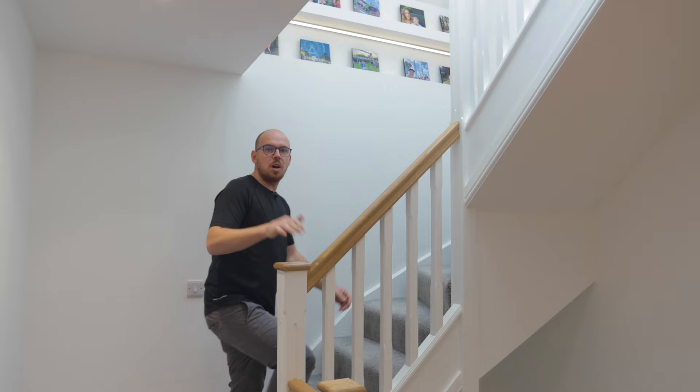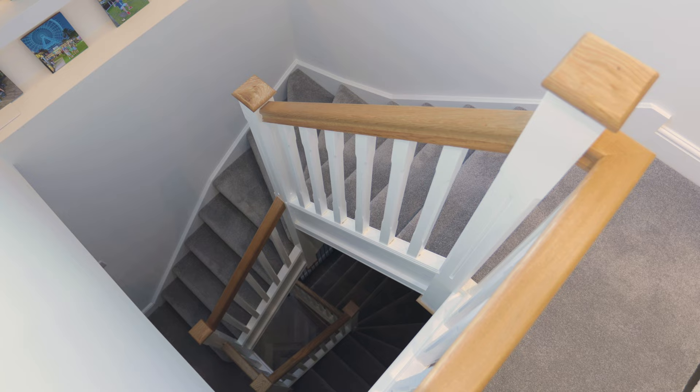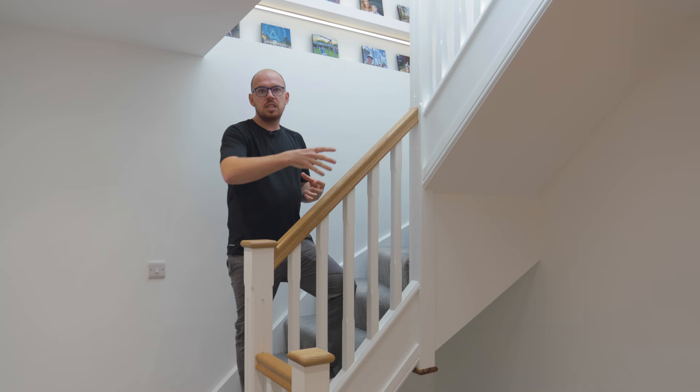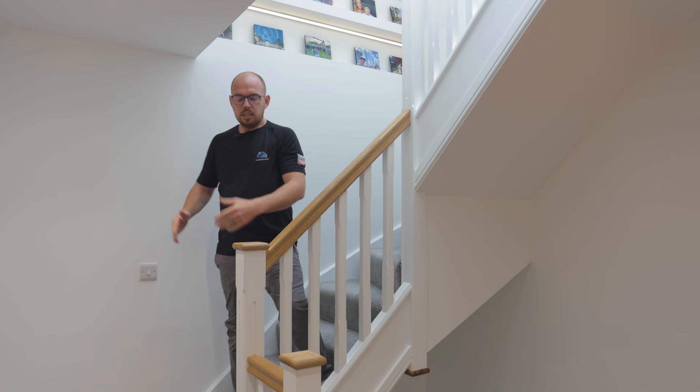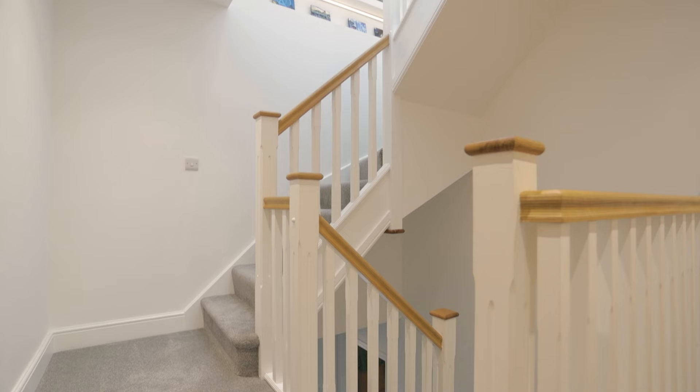So the stairs — this is the first part of any loft conversion. In every property we always try to get the stairs to incorporate into the existing layout as best we can. In this scenario we've been able to get the stairs straight up and over the existing, but originally there was a shower in this area so we've had to reconfigure it slightly. The stairs start here and we've got a single wind, very similar to the existing — same width, same handrails — so everything matches and flows lovely.